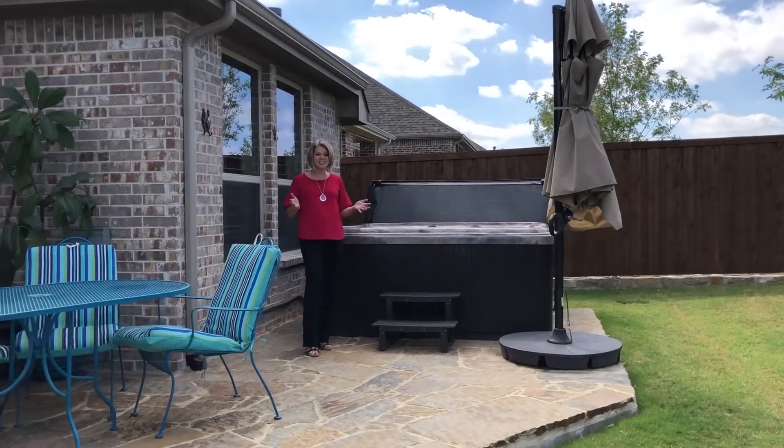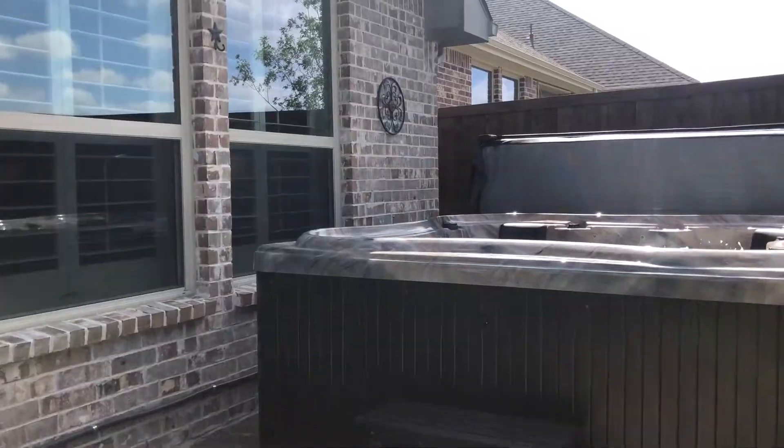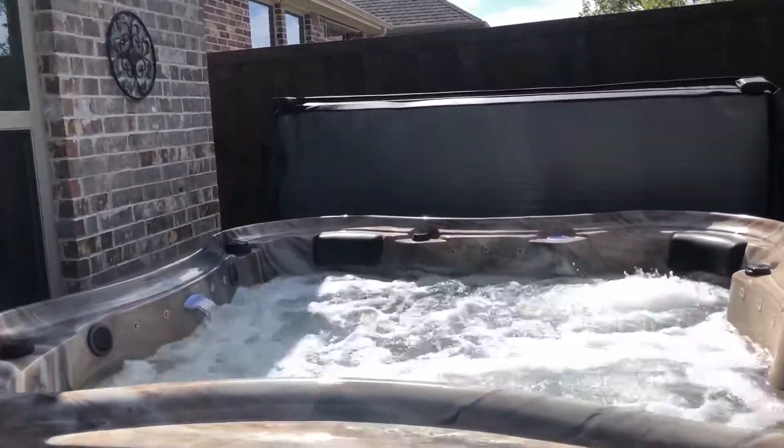It's really private. And another fun, relaxing feature is this awesome hot tub. You can enjoy the evenings out here as well.